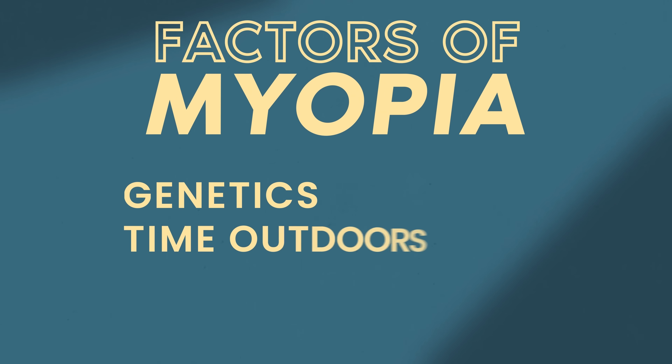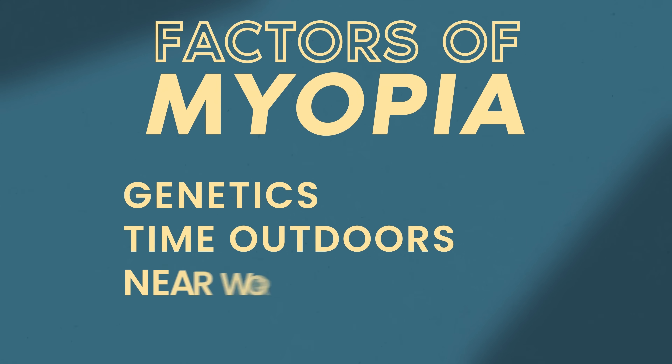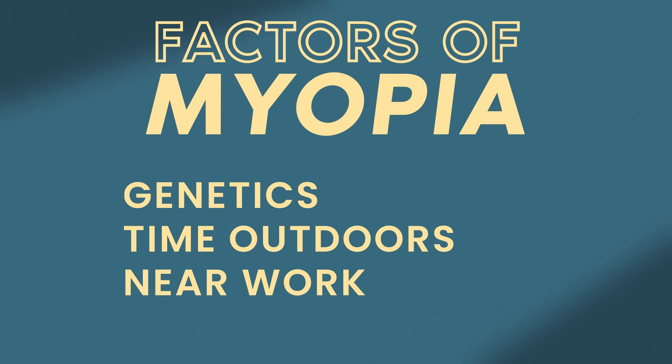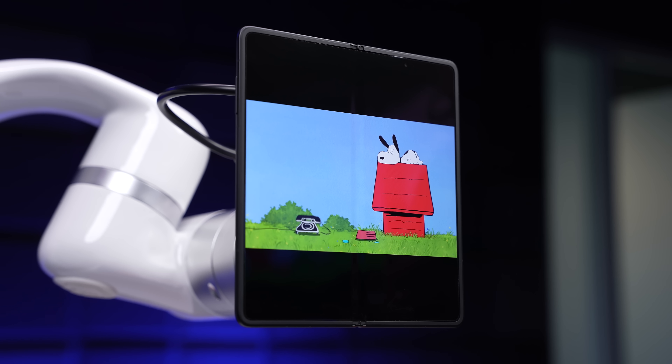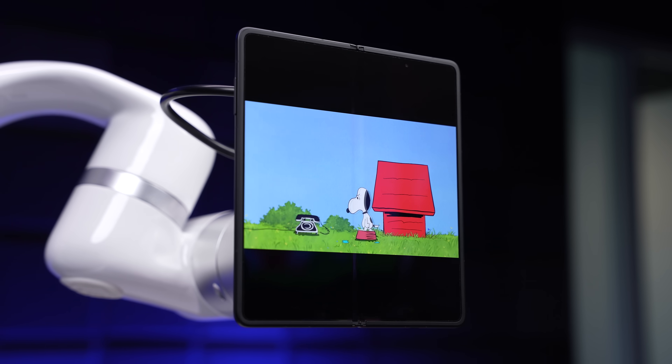Why exactly this is happening is still an active area of research, but so far the main contributing factors appear to be genetics, how much time is spent outdoors, and the extent of near work — how long people look at things really close up to their face — which, with the prevalence of smartphones, is arguably higher than ever. And it's this last factor of near work where Honor's AI defocus tech comes in.